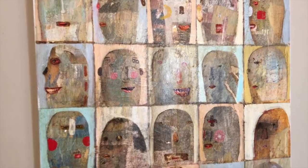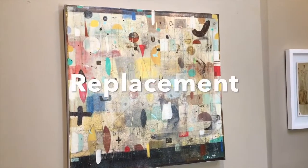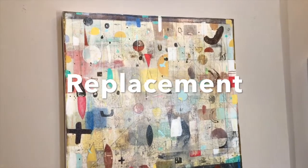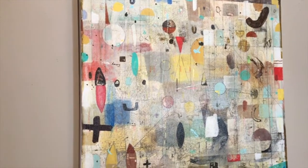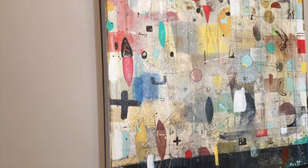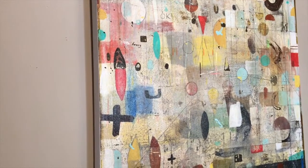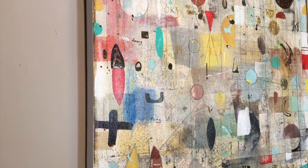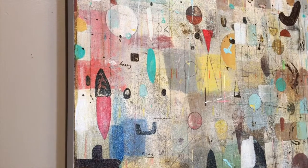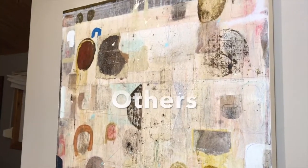This piece is called Replacement — 24 by 24 by one and a half inches on canvas, with a clear varnish on top. It's available on my Etsy website.